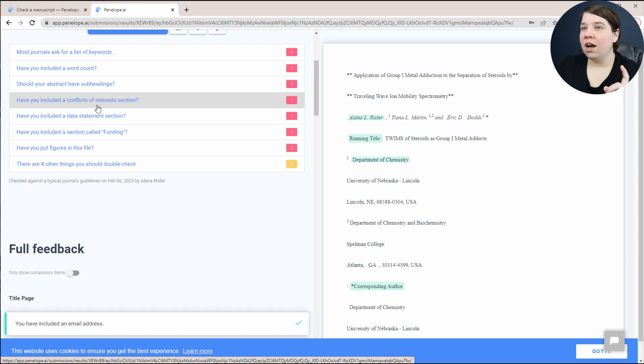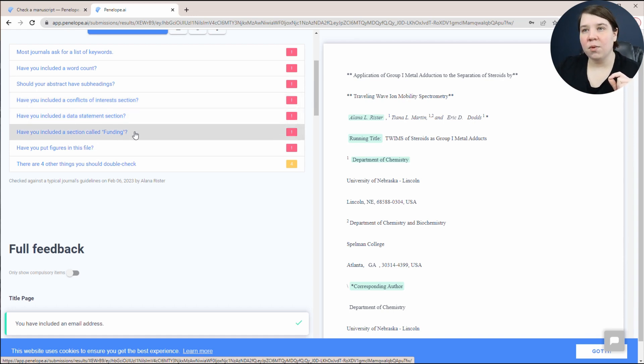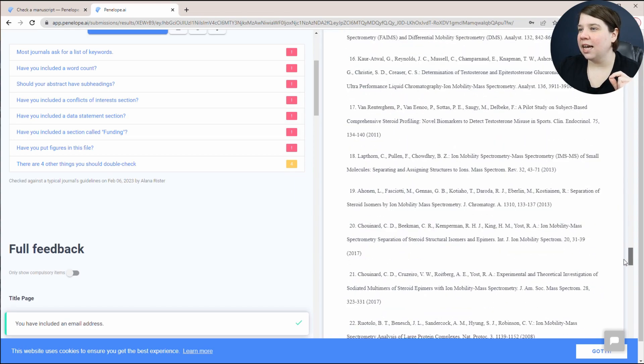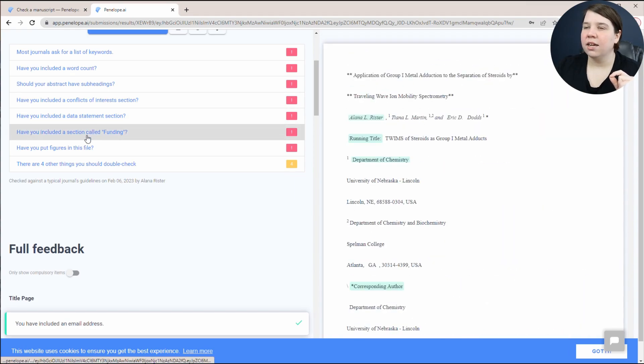It asks have you included a conflicts of interest section — this journal didn't require it, but I've submitted to plenty of journals that did. A data statement section was not required. A funding section — I think that's actually included in the acknowledgements. It's not under specifically 'funding,' but it was included in acknowledgements. This was published in 2018, so about five years ago.